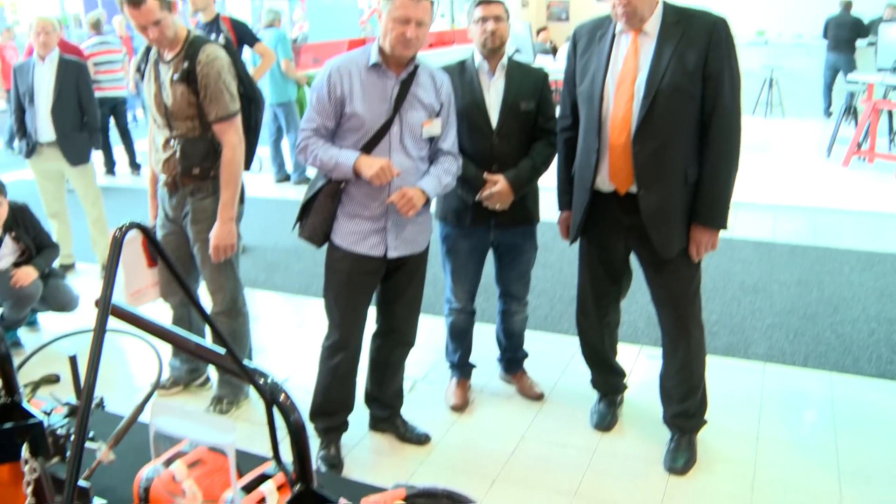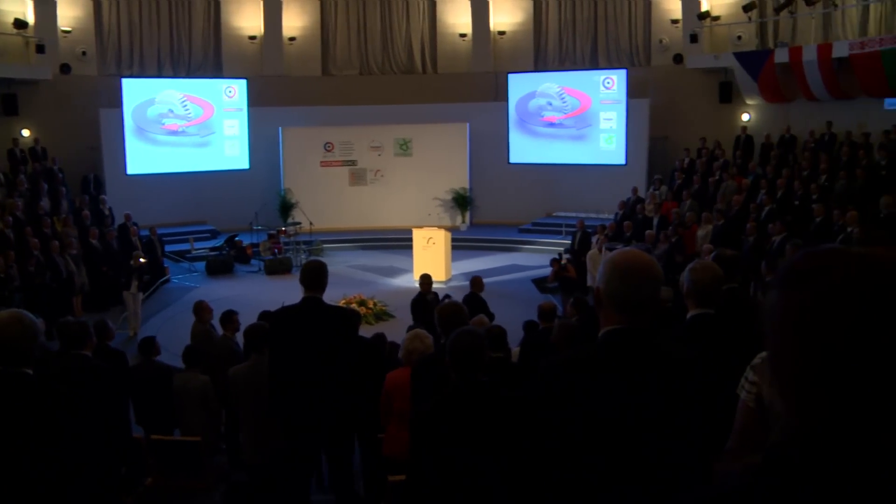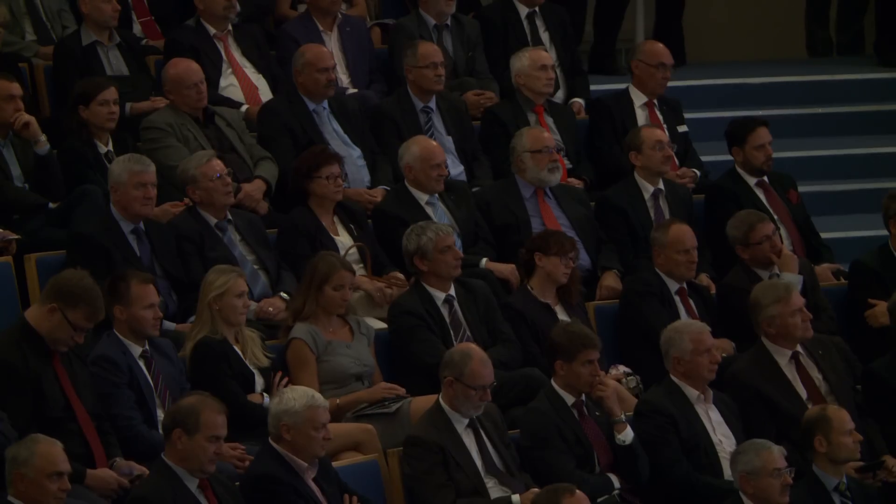The now traditional climax of the trade fair is the awards ceremony for the highly prestigious Gold Medal Awards. The results of this year's Gold Medal Awards at the International Engineering Trade Fair are about to be announced. The aim was to award the most innovative exhibits that meet the parameters of the international competition.